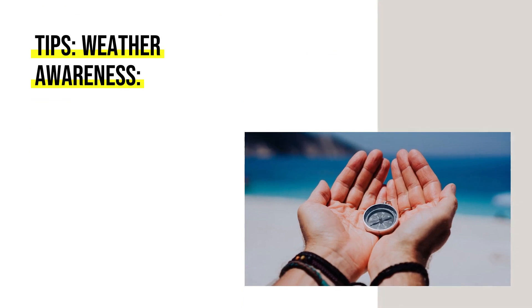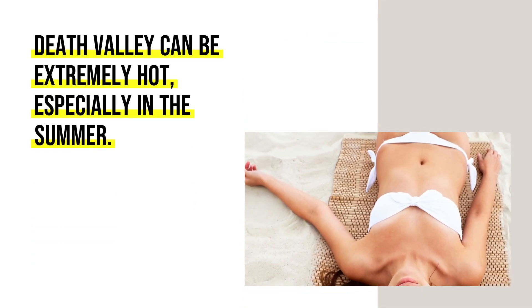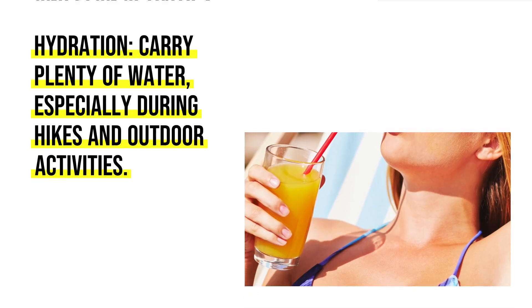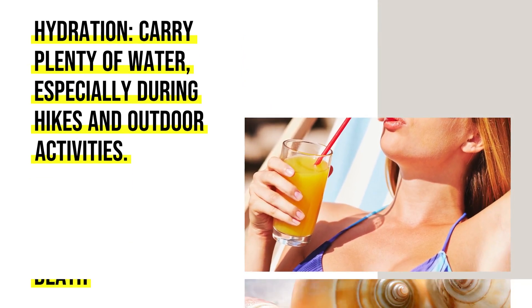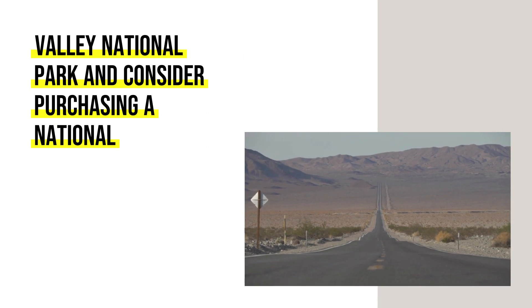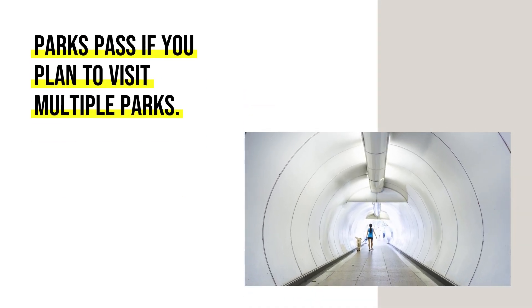Tips: Weather Awareness — Death Valley can be extremely hot, especially in the summer; check the weather and plan activities accordingly. Hydration — carry plenty of water, especially during hikes and outdoor activities. Park Entrance Fee — be aware of the entrance fee to Death Valley National Park and consider purchasing a National Parks pass if you plan to visit multiple parks.